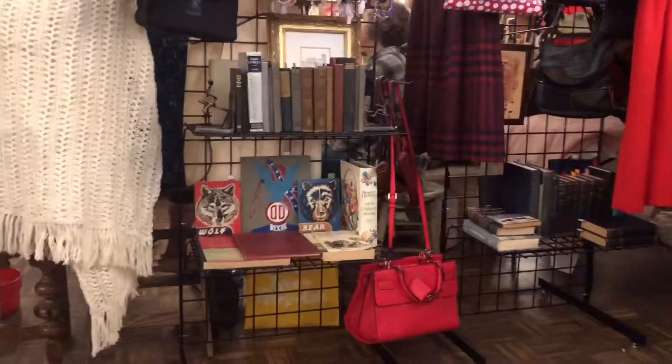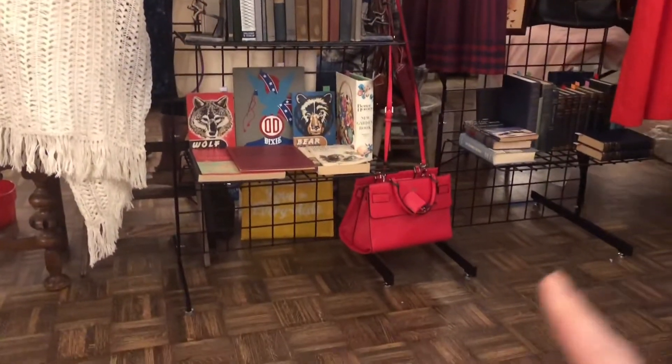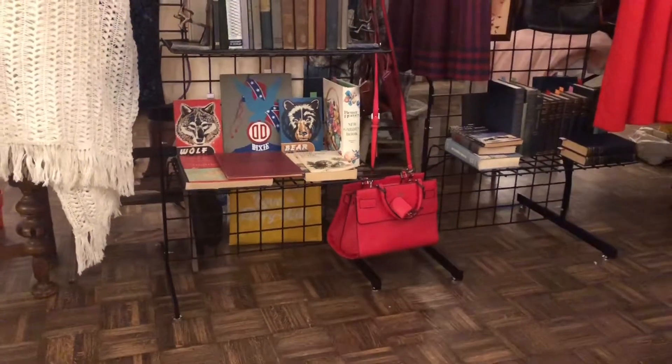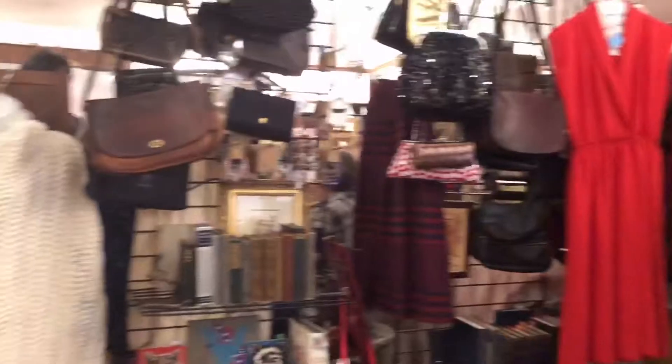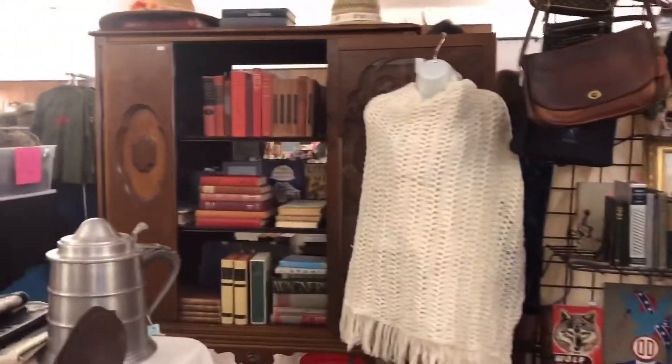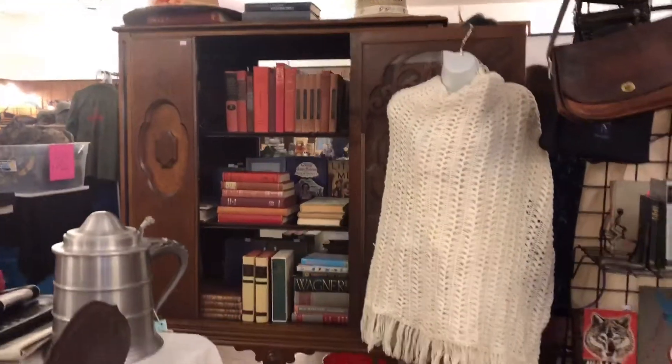I have a couple new items. That item right there is obviously new, but everything else is either vintage or antique. And that's the little bookshelf that I'm selling with all the books.